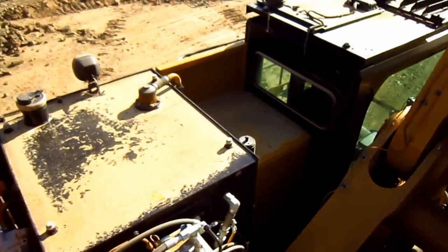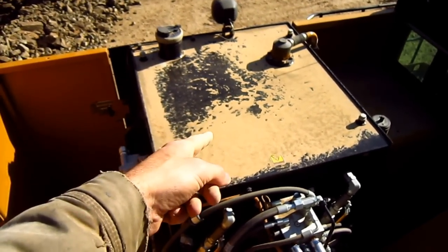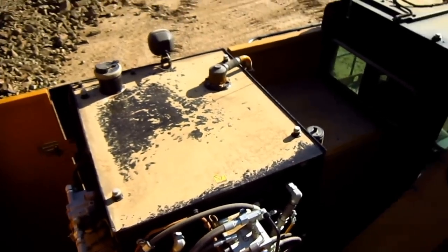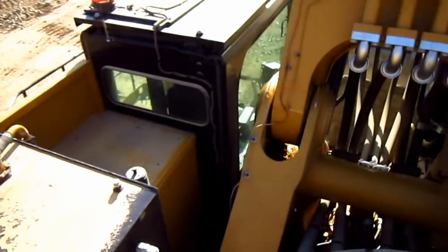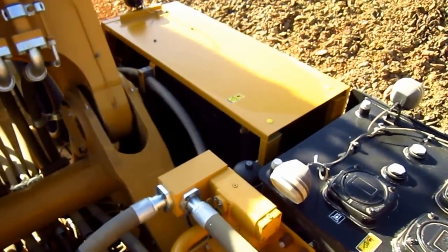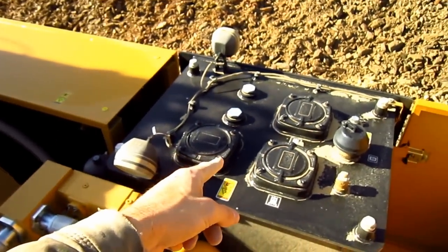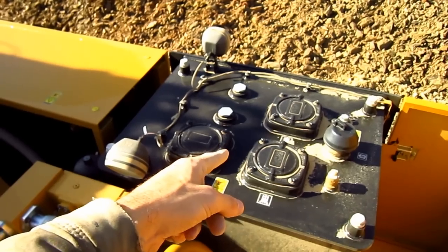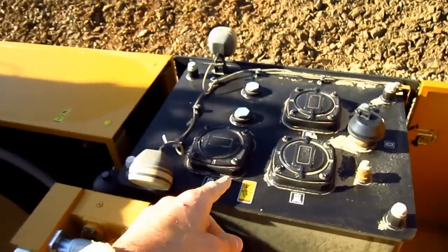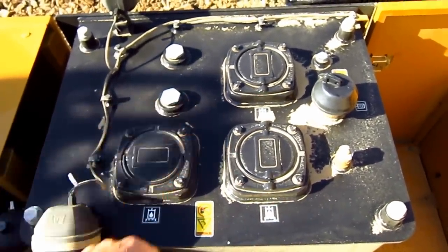Mounted on the left side of this excavator, directly behind the operator's cab, is the diesel fuel tank, which holds 449 gallons of fuel. And mounted on the right side of this excavator, behind the hydraulic cooling unit, is the hydraulic oil reservoir tank, which holds 253 gallons of oil. If you look on the top of the tank, you can see the ports to access all of the return line filters, which provides for easy service.